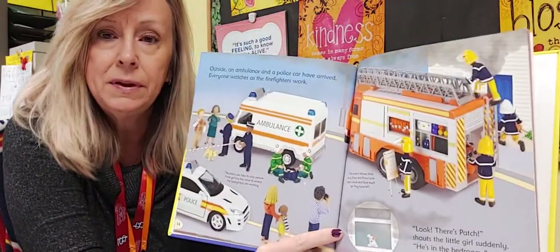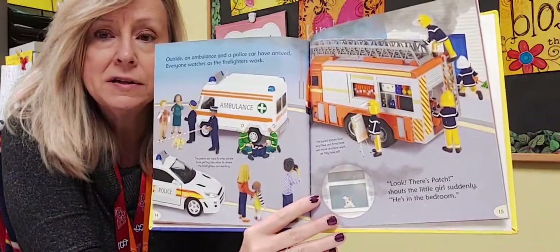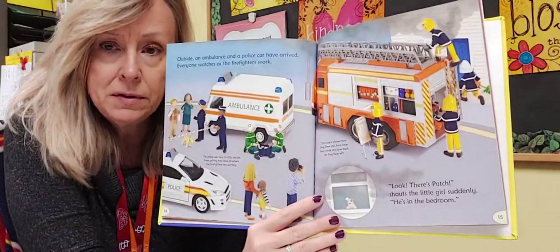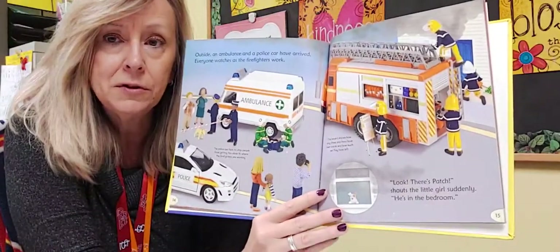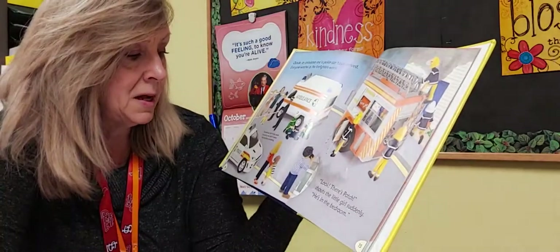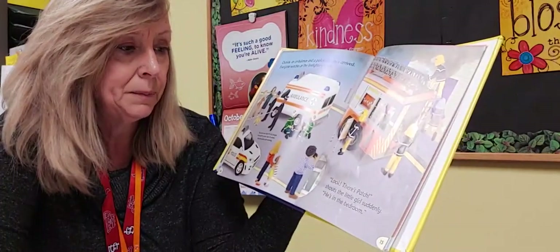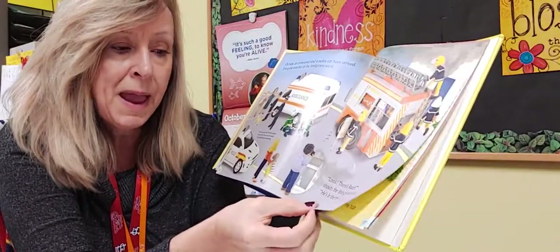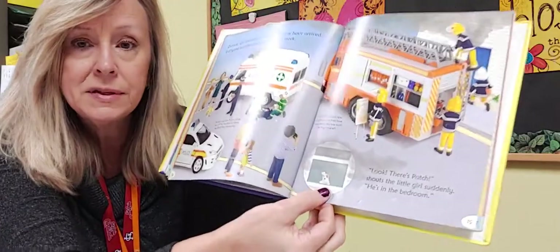Outside, an ambulance and a police car arrive. The ambulance workers and the policeman are also people who help us in emergencies. The police use tape to stop people from getting too close where the firefighters are working. 'Look, there's Patch!' shouts the little girl. He's in the bedroom, looking out the window.